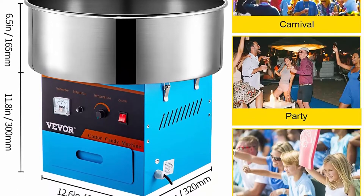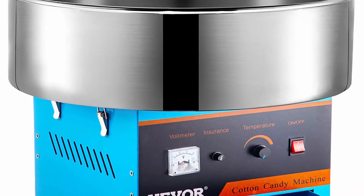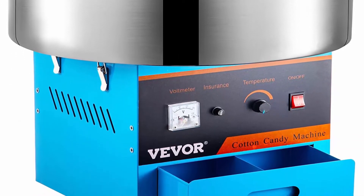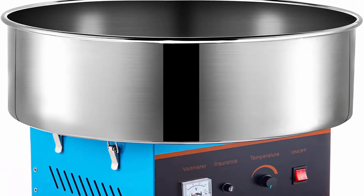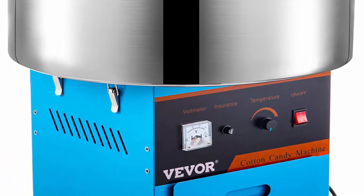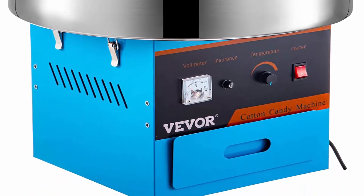User-friendly designs: the electric commercial cotton candy machine comes with a built-in steel supply drawer. It provides extra storage space for cotton candy cone sticks or floss sugar packs, keeping supplies within reach and streamlining operation. A handy sugar scoop is also included to make sugar pouring incredibly easy.